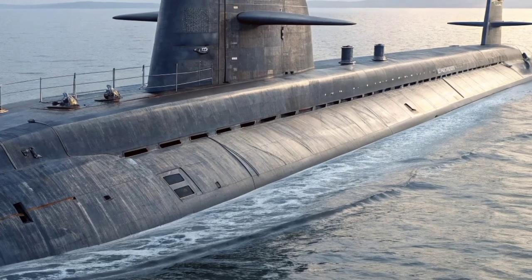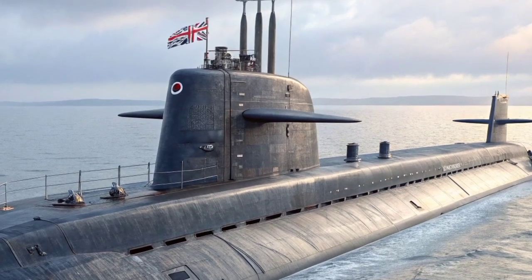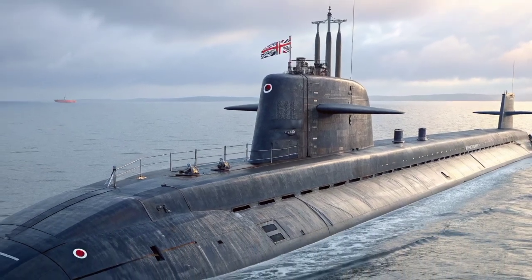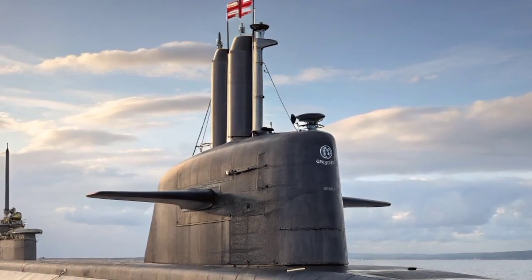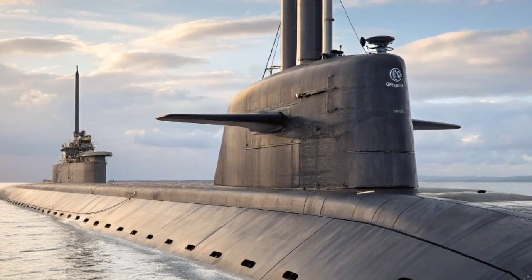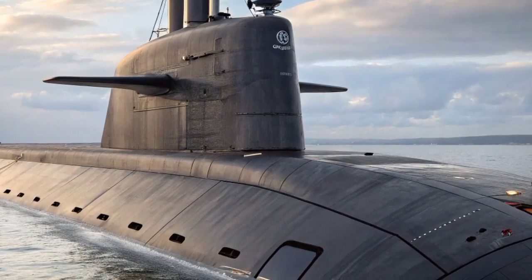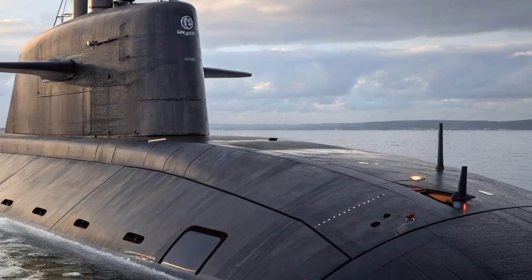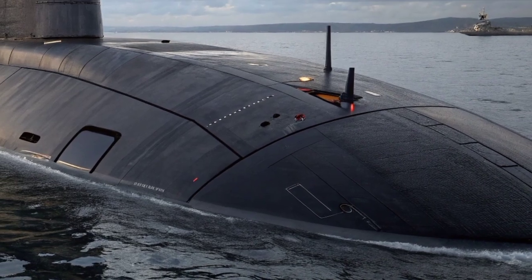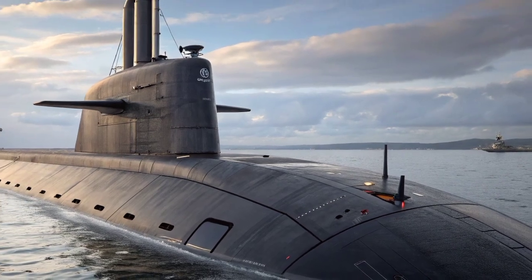In addition to its military power, the Astute Class represents a symbol of the United Kingdom's industrial and scientific capabilities. The development process involved thousands of engineers, designers, and specialists working across multiple facilities. The integration of nuclear propulsion, acoustic stealth, and digital command technologies showcases the UK's continued leadership in undersea warfare innovation. The submarine's ability to operate globally — from the icy Arctic to the tropical Pacific — provides the Royal Navy with unmatched flexibility and deterrence, playing multiple roles: deterring aggression, gathering intelligence, and ensuring sea control in critical regions.